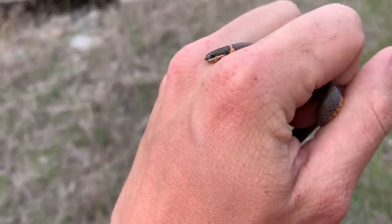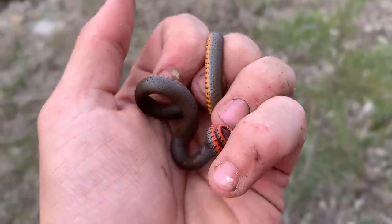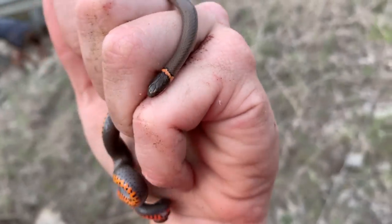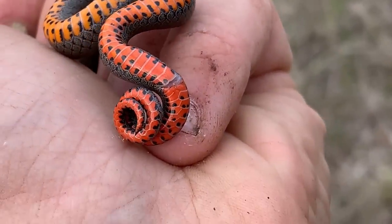As our day is winding down, I figured I'd take a second to show you this nice little ring neck I flipped. Obviously we've seen hundreds of these today. This one's a little special and it could end up being one of the last snakes of the day.